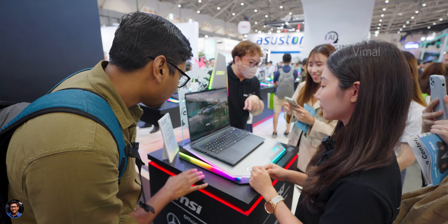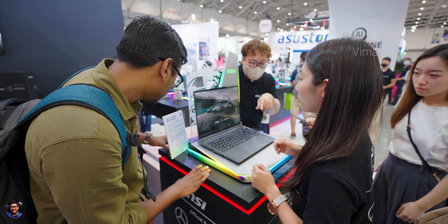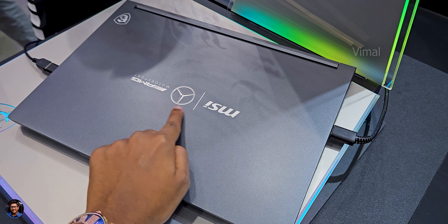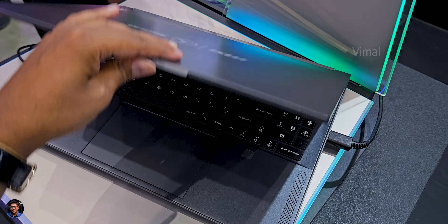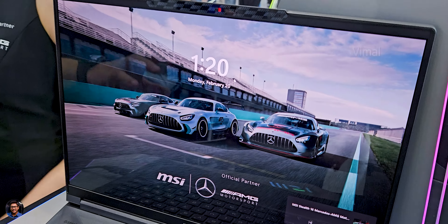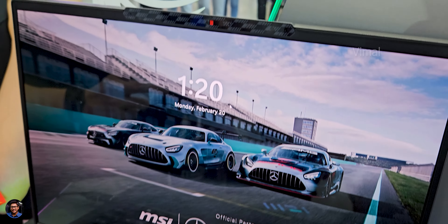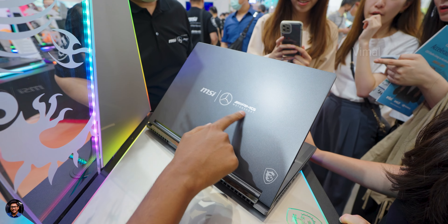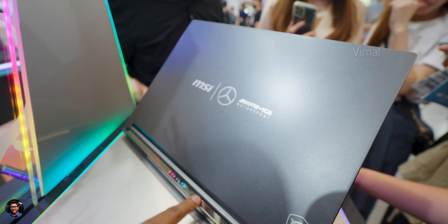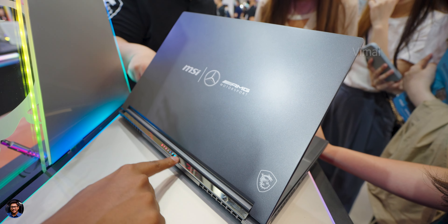Let me give you a closer look at the laptop. This is the MSI Stealth 16 Mercedes-AMG Motorsport A13V gaming laptop and it comes in this selenite gray color — it looks absolutely beautiful from our initial impressions. Since this is a special edition laptop, you've got the Mercedes-AMG logo everywhere, especially on the top lid and on the interiors as well.